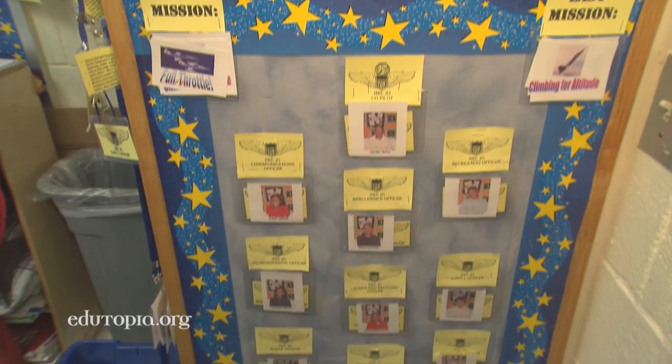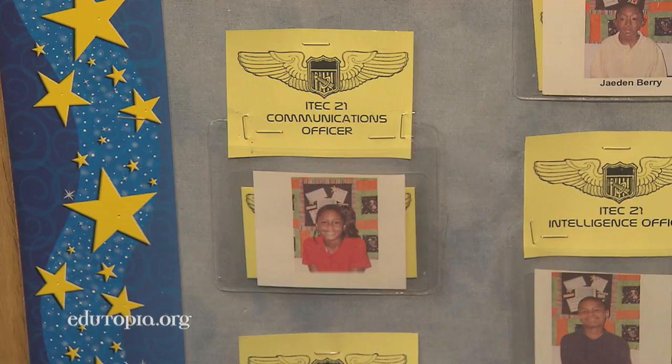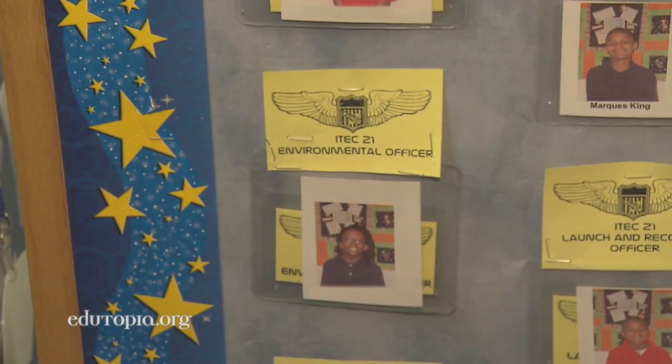So the co-pilot's responsibilities are to assist me — anything that I need done, they do. I've got a communications officer, and she's responsible for passing out papers and taking papers back in again. An environmental officer maintains the cleanliness of the classroom, so it creates a bond in the community.